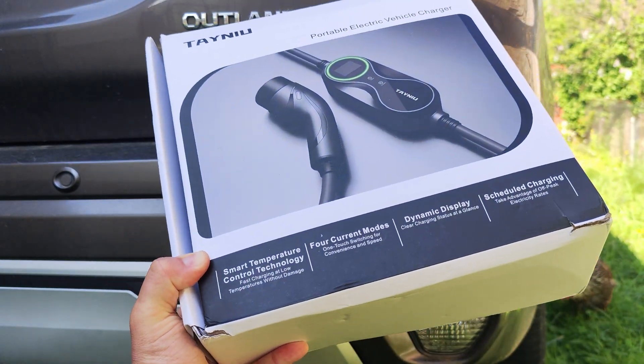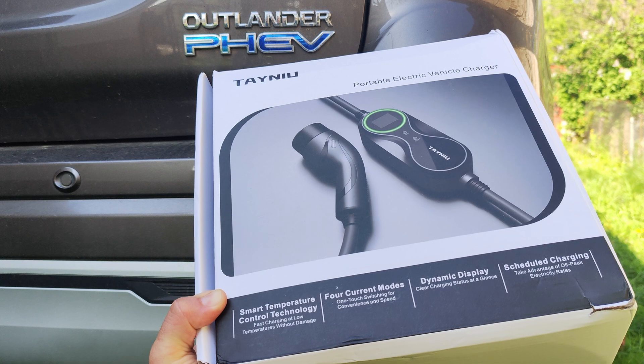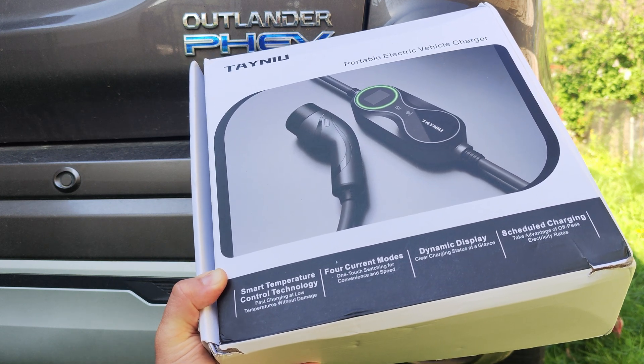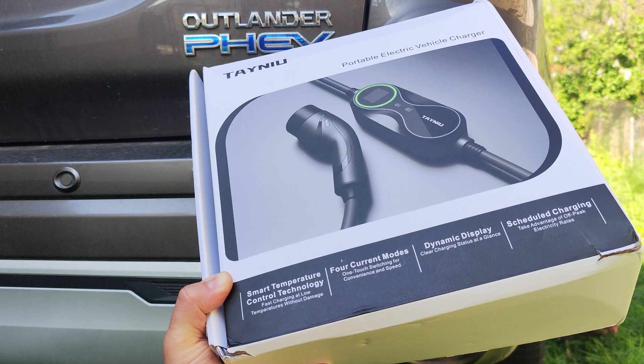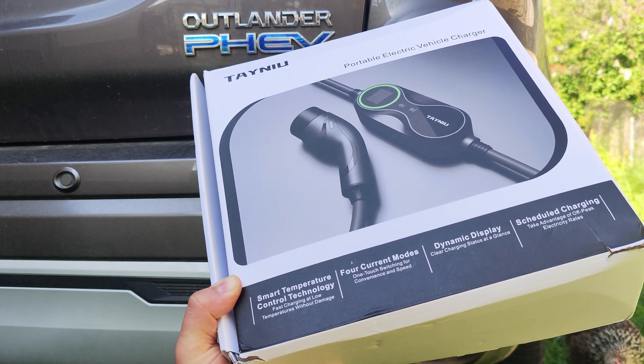Hello everyone, today we are going to take a look at the 10 new Portable Electric Vehicle Charger. This is also called an EVSA. It's a portable charging station for your electric vehicle, for your plug-in hybrid electric vehicle or for your electric car.